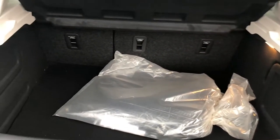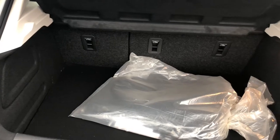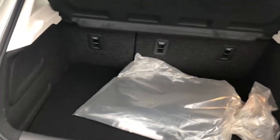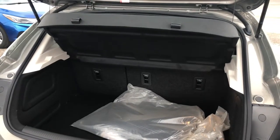Everybody wants to know how much space there is, and everyone's pleasantly surprised when they open it up — oh yeah, I can get everything I need in the back here. Day-to-day travel, groceries, luggage, going up to the cottage — it's all going to fit. If you do happen to need more space, the back seats do fold down.